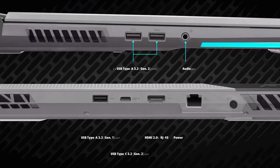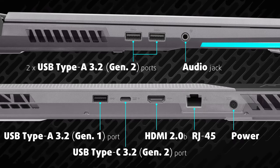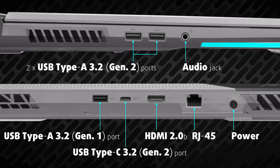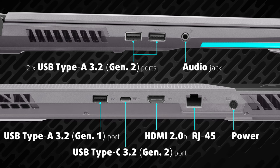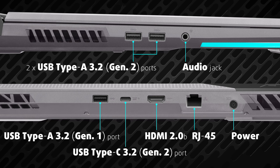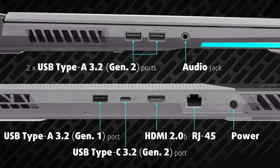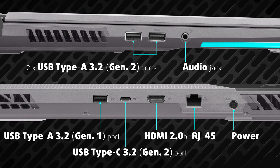In terms of I/O, you get a LAN port, HDMI 2.0b, and a USB Type-C 3.2 Gen 2 port with power delivery support and G-Sync compatible DisplayPort output. There are also three USB Type-A 3.2 ports — two of which are 2nd Gen and one which is 1st Gen — plus an audio jack.